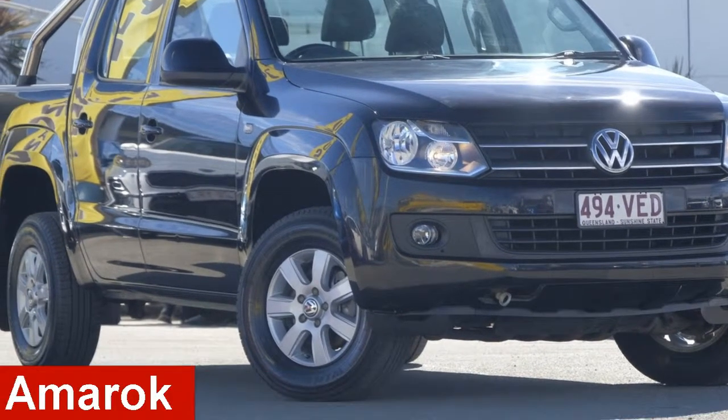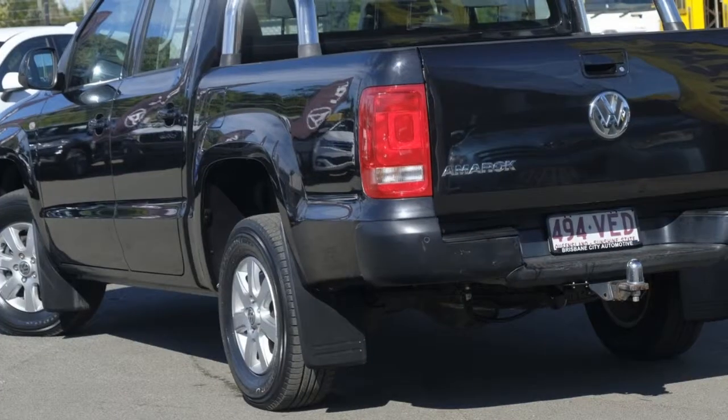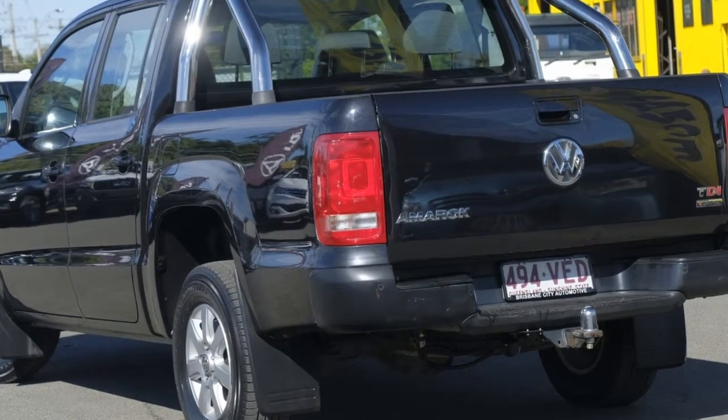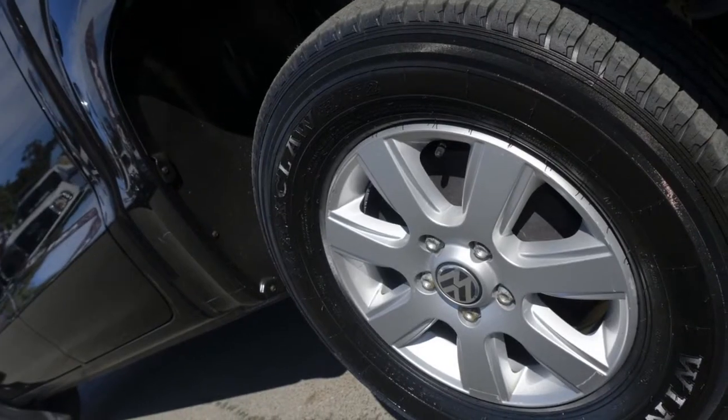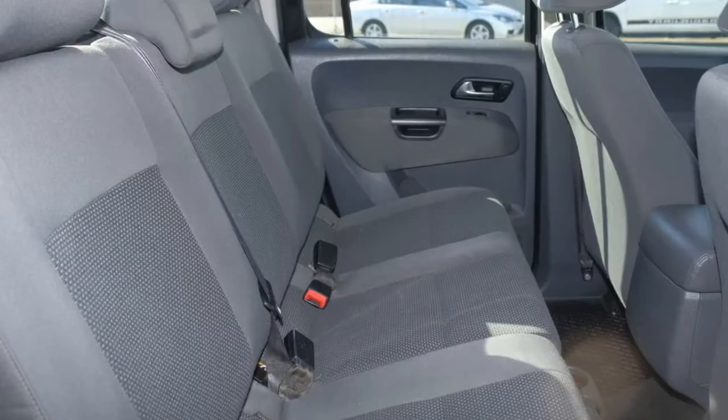Looking for a 2013 Volkswagen Amarok? This Amarok has an efficient 2.0-litre engine that gives you more control with its manual transmission. The attractive exterior is complemented by its stylish interior.